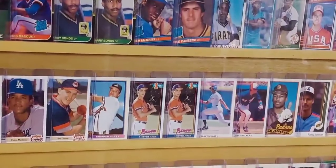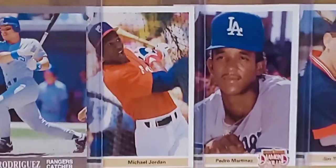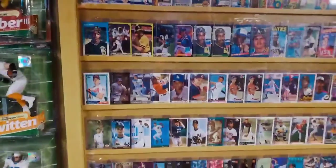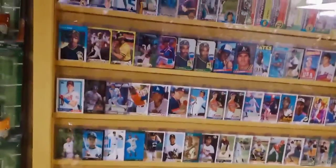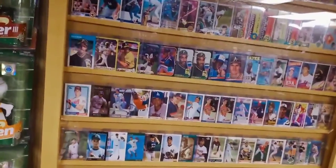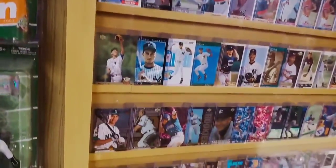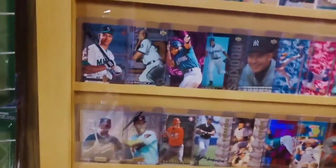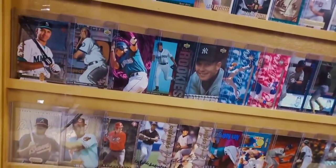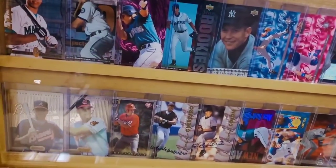Frank Thomas, Larry Walker, Chipper Jones, Pedro Martinez — there's the Michael Jordan baseball card from '91 Upper Deck. Going through the 90s: Derek Jeter, Mike Piazza were huge rookie cards back then. Down here on these bottom rows: Alex Rodriguez, another big name rookie card of the 90s, Andruw Jones, Scott Rolen. Come the mid-90s, it wasn't just about rookie cards anymore but also about parallels and inserts.